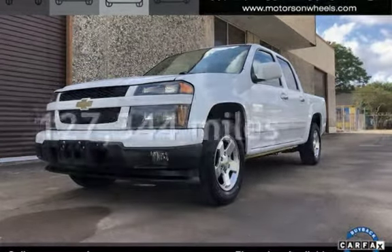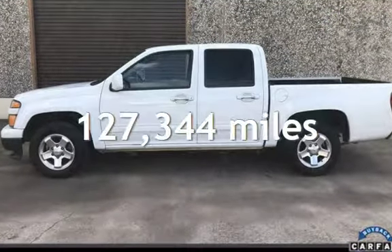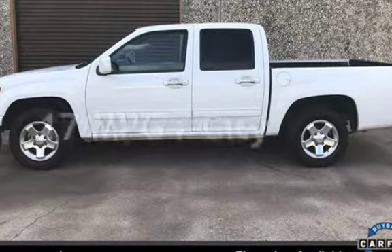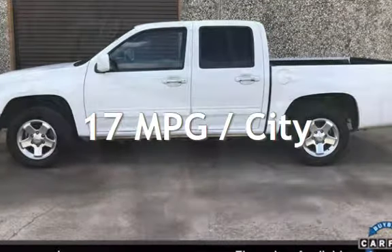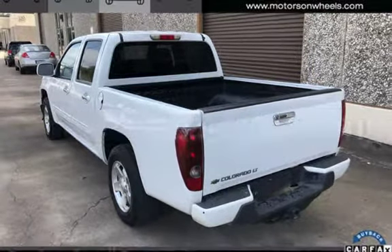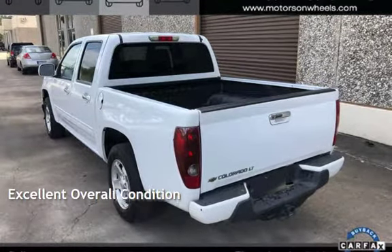This Chevrolet has less than 128,000 miles on the odometer. Estimated fuel economy for this vehicle is 17 miles per gallon in the city and 23 miles per gallon on the highway. This vehicle is in excellent overall condition.